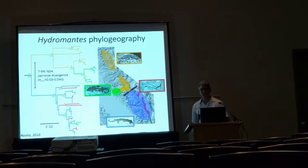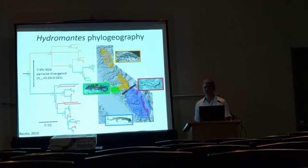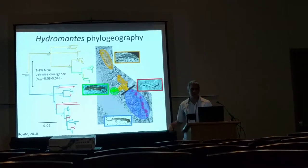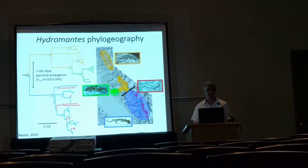Interestingly, Hydromantes brunus, which was always thought to be the sister species of platycephalus, is nested within the northern lineage of platycephalus — those are the populations shown in green. And neither of the species are reciprocally monophyletic for mitochondrial DNA with respect to each other.